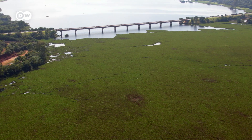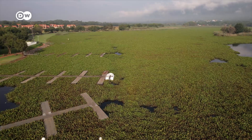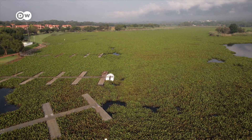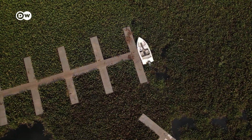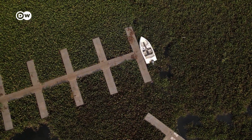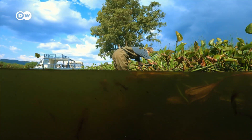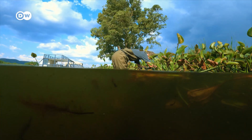A green mass where open water should be. For decades, the problem at Hartbeespoort Dam in northern South Africa has been growing exponentially. The lake is overgrown with water hyacinth, a plant from South America, now clogging bodies of water throughout Africa.